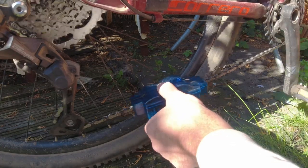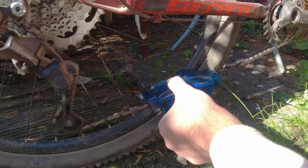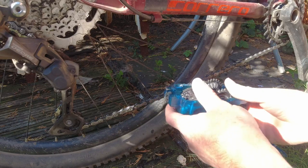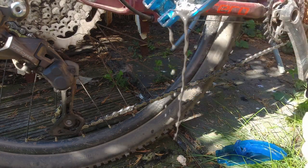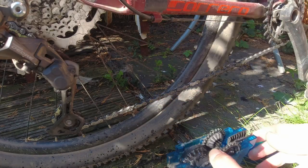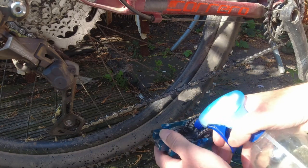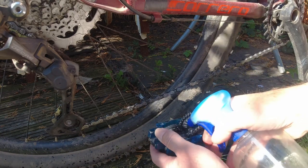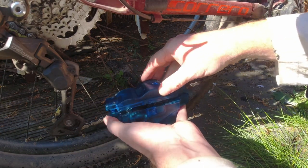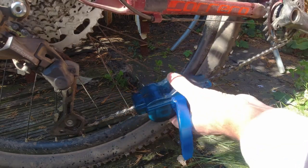This handle just locks it all in place. It's probably going to take two or three turns to get this chain clean - you can see how dirty it is. Just make sure you don't get this on your grass because it'll kill your grass. Put fresh degreaser in again and I do it about three times. It makes a huge difference to the feel of your bike when you clean your chain because the bike runs much smoother.